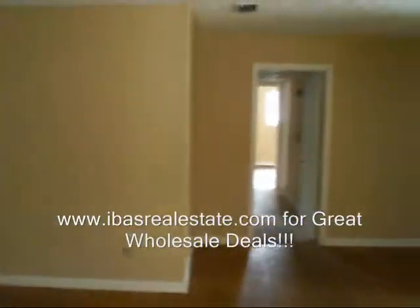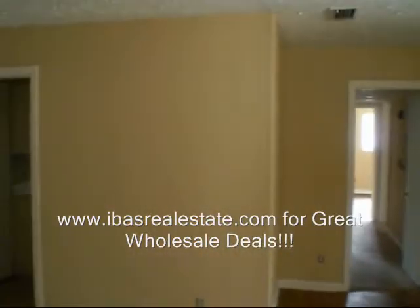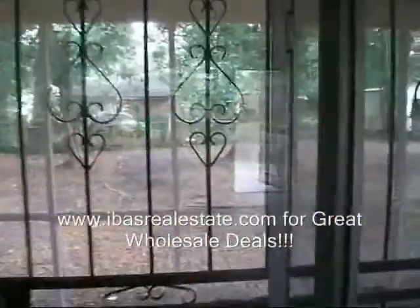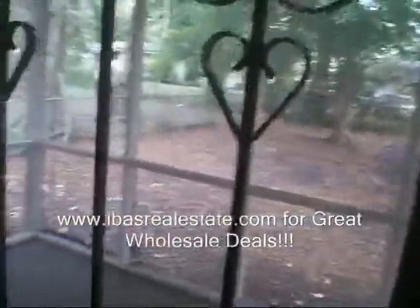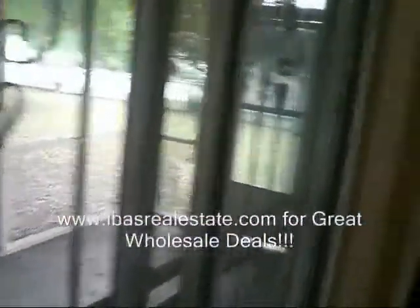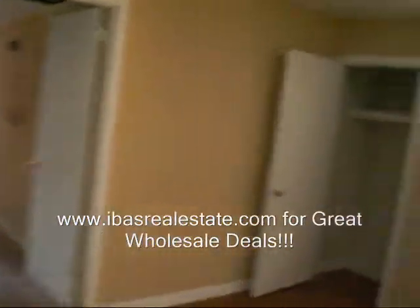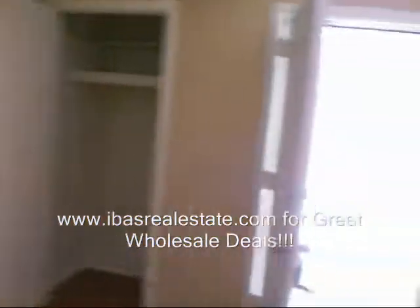Total square footage is over 1,700 square feet — a lot of space, very wide floor plan, and you can do a lot of things with this property. To get more information, go to ibasrealestate.com. My personal contact information is on the site as well. This property, as all of our properties, is priced to sell. It can be a great rental property to produce cash flow, or a great fix and flip — it all depends on what your strategy is.